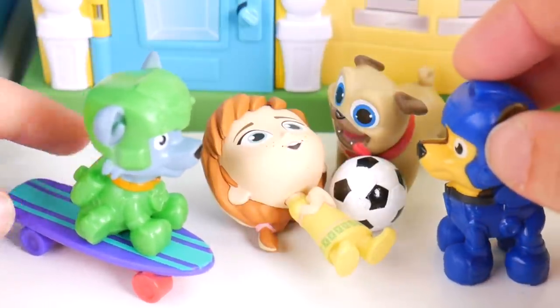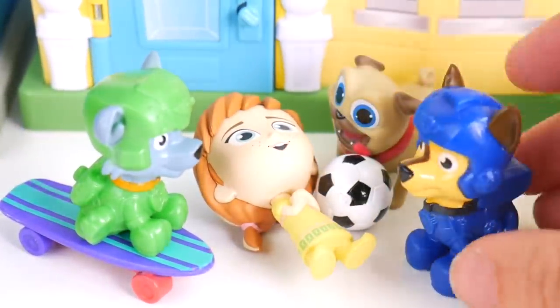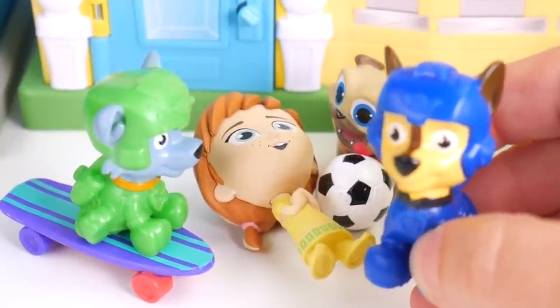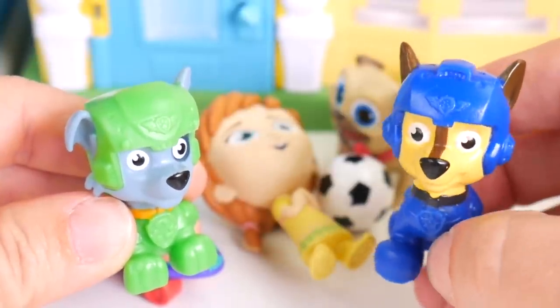What do you think is wrong with her, Chase? Let me sniff. Uh-oh. I think she's got a case of slime belly. What? Not slime belly? Yeah, we better get her some help now.